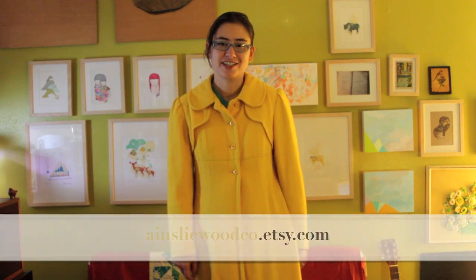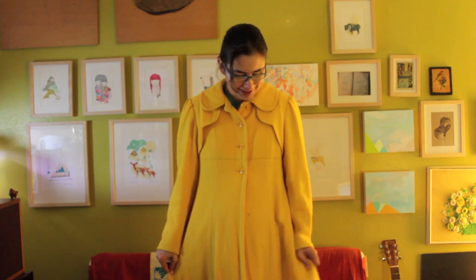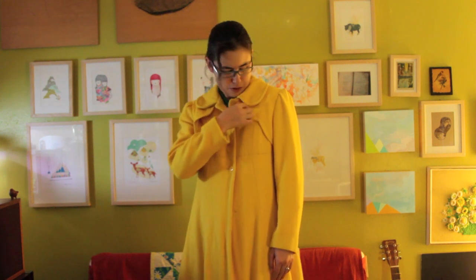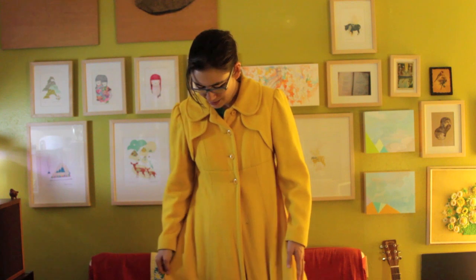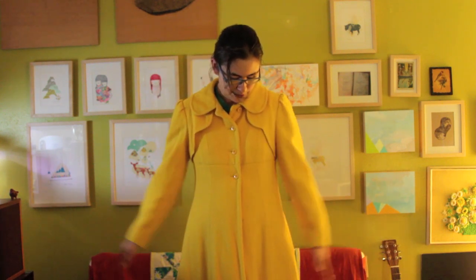I got this skirt from Moss Clothing on Etsy. Another Etsy purchase. I got this from Ainsley Wood Co. in Canada. It's like this bright yellow, scalloping rounded collar, and little puffy sleeves, and the sleeve length is perfect on me, and it goes to the edge of my skirt.